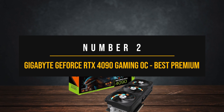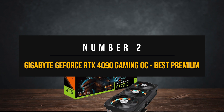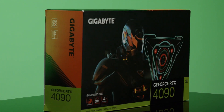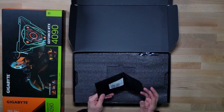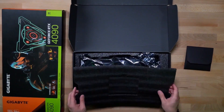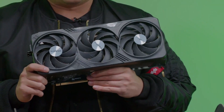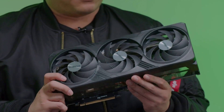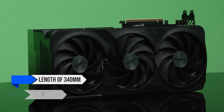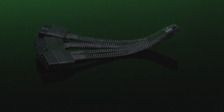Number 2: Gigabyte GeForce RTX 4090 Gaming OC — Best Premium GPU for Ryzen 9 7900X. The Nvidia RTX 4090 is a no-brainer when choosing a graphics card, provided you have the funds to spare. The Gigabyte GeForce RTX 4090 Gaming OC pairs perfectly with high-end CPUs like the Ryzen 9 7900X, thanks to Gigabyte's excellent cooling solution combined with the unparalleled performance of Nvidia's latest ADA Lovelace architecture. Starting off with the dimensions, this is a really massive card — with a total length of 340mm and 75mm wide, it's 20mm longer and 10mm wider than most other high-end graphics cards.